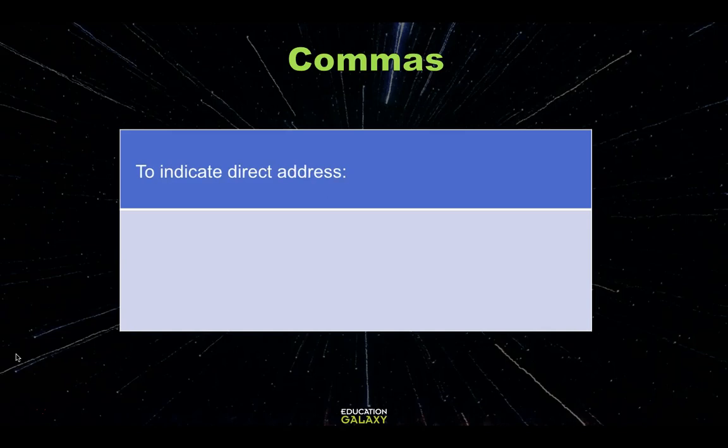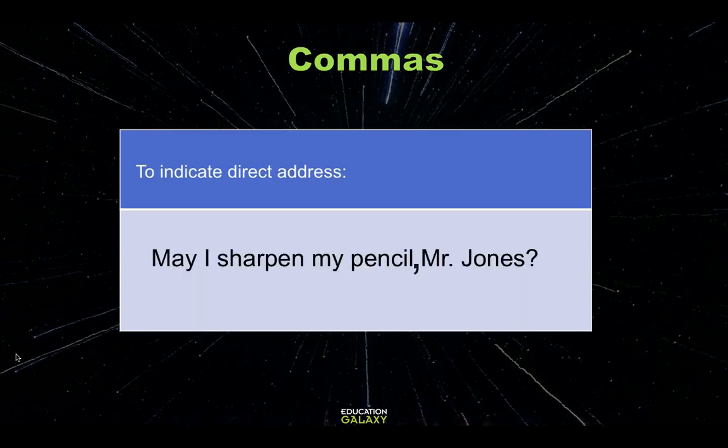Commas also help us indicate direct address. For example, 'Mr. Jones, may I sharpen my pencil?' Or, 'May I sharpen my pencil, Mr. Jones?'